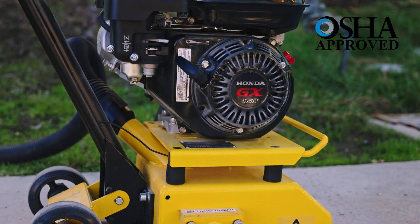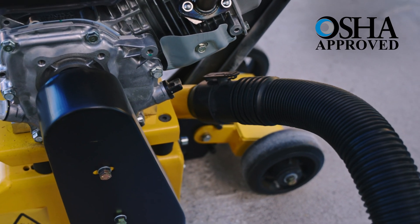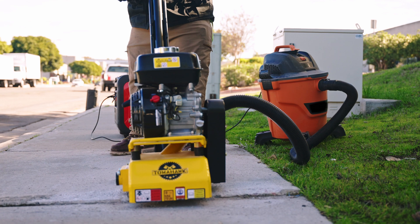OSHA compliant, this scarifier is designed to fit most vacuums and bags, reducing airborne silica dust.